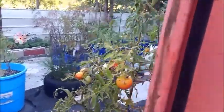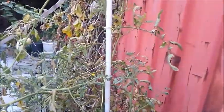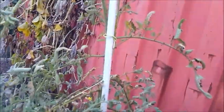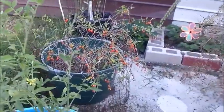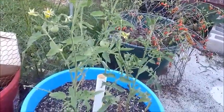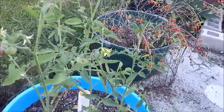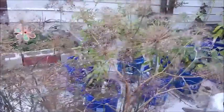All right, here we are. As you can see, I still have a few tomatoes and the tomato plant still has a couple of flowers on it, so I might get a few more. My goji berry is full of berries — I need to come out and pick those. Here's another tomato plant, I've got a little bitty tomato right here, and my dill has gone to seed.